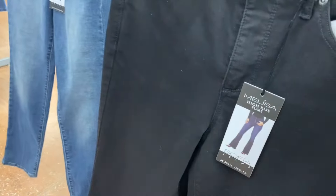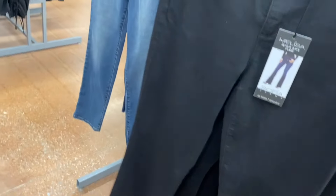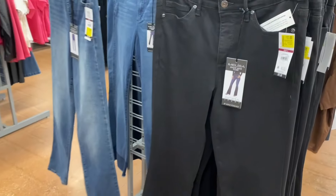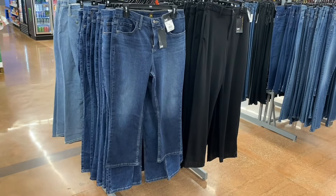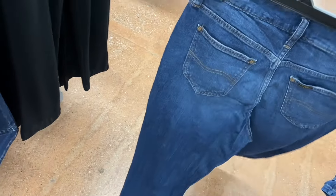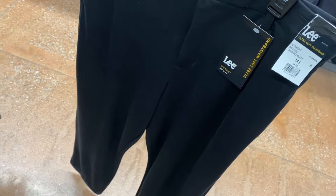Some Sofia jeans are on clearance for $17 — except one at $15. Super-high-rise 90s straight, slightly washed out. High-rise flare is $17. They also have Lee pants: a 22-inch inseam for $26.98 and a 28-inch inseam for $29.98. There are also Lee ultra-soft waistband pants for $26.98.